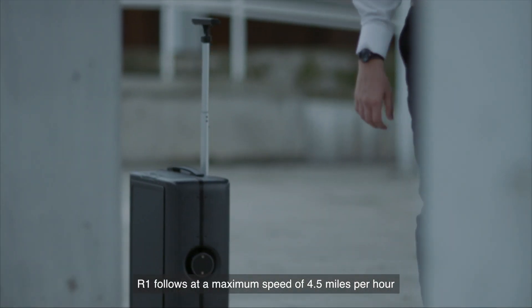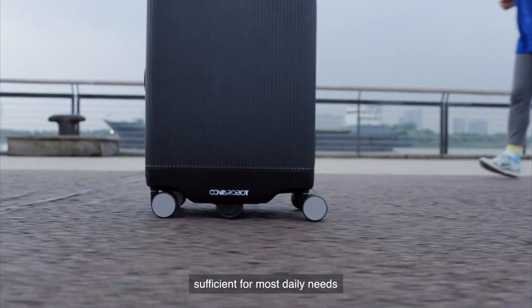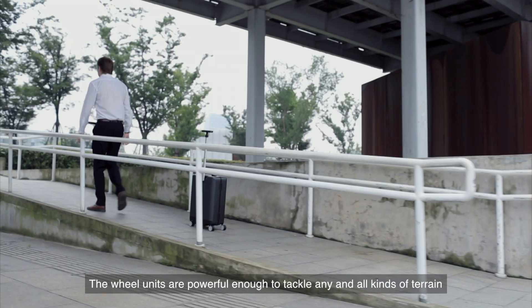R1 follows at a maximum speed of 4.5 miles per hour, sufficient for most daily needs. The wheel units are powerful enough to tackle any and all kinds of terrain.